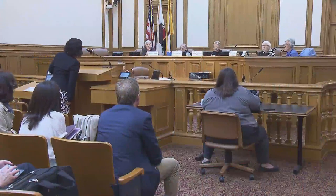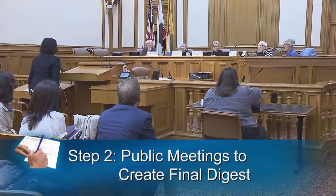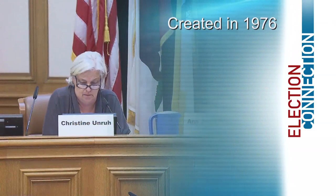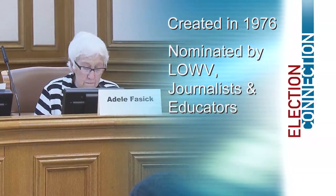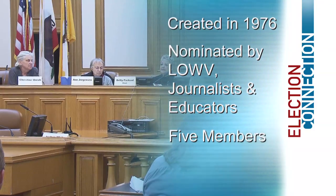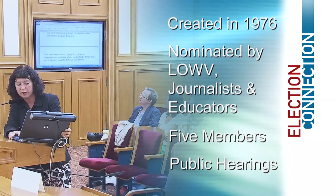The City Attorney's Office delivers the initial draft digest to the ballot simplification committee. The five-member committee was created in 1976. The members are nominated by the League of Women Voters and organizations representing journalists and educators. Two members are appointed by the mayor and three are appointed by the Board of Supervisors. The committee holds public hearings for two weeks before each election.